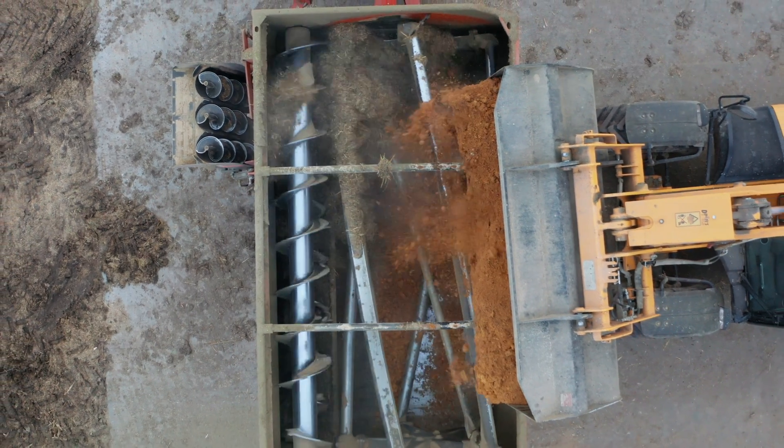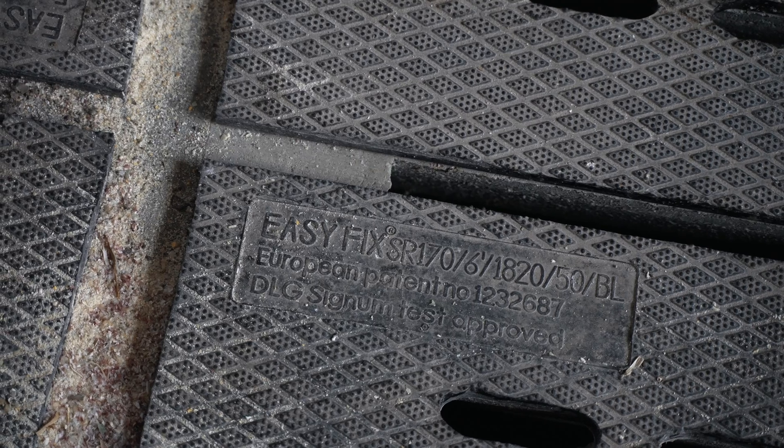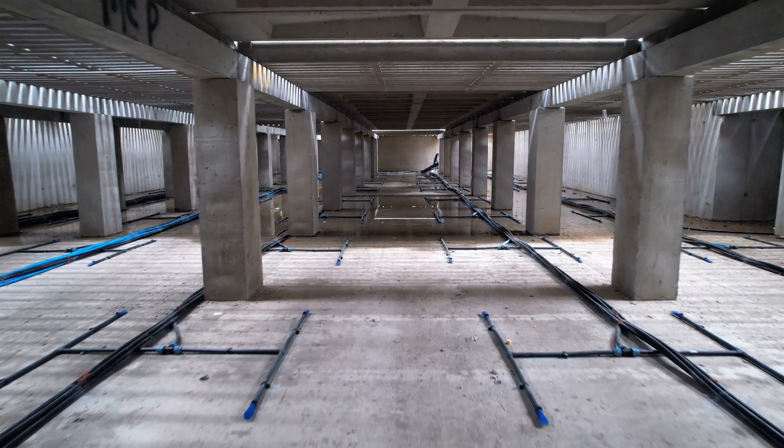When we first started looking into putting up a cattle confinement, we got a hold of Osetchis and they're the ones that first turned us on to Easy Fix. We decided to go with the Easy Fix mats because of the simplicity of installation. We had the option to buy the aeration system as well, and we decided to go with that package.